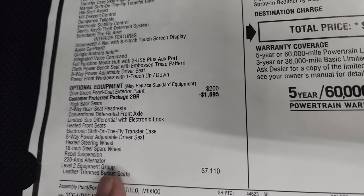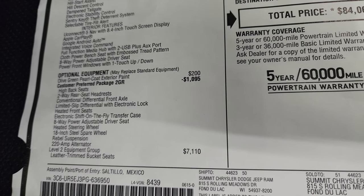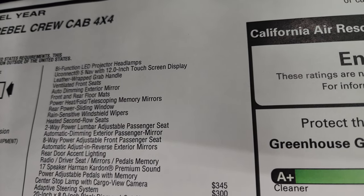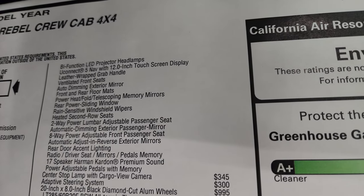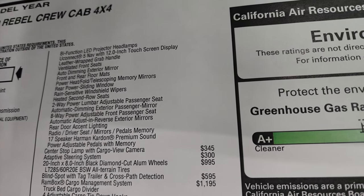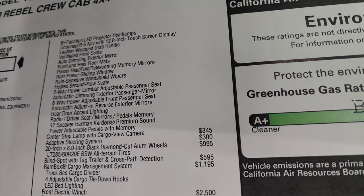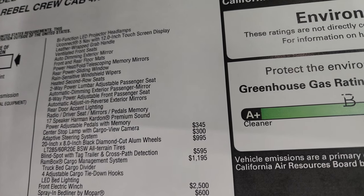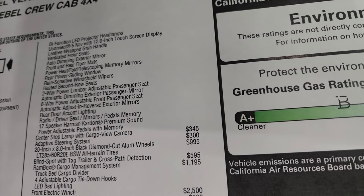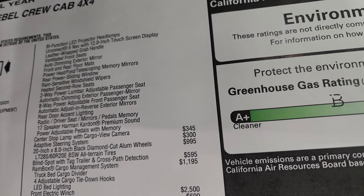The Rebel Suspension Level 2 Equipment Group is a $7,110 option and gives you leather trim bucket seats, bi-functional LED projector headlamps, Uconnect 5 with 12-inch touchscreen display, leather-wrapped grab handles, ventilated front seats, auto-dimming exterior mirrors, front and rear floor mats, power heated folding telescoping memory mirrors, rear power sliding rear window, rain-sensitive windshield wipers, heated second row seats, two-way power lumbar, eight-way power adjustable front passenger seat, auto-adjust in reverse exterior mirrors, rear door accent lighting, radio driver seat mirrors pedals memory, and 17-speaker Harman Kardon premium sound.